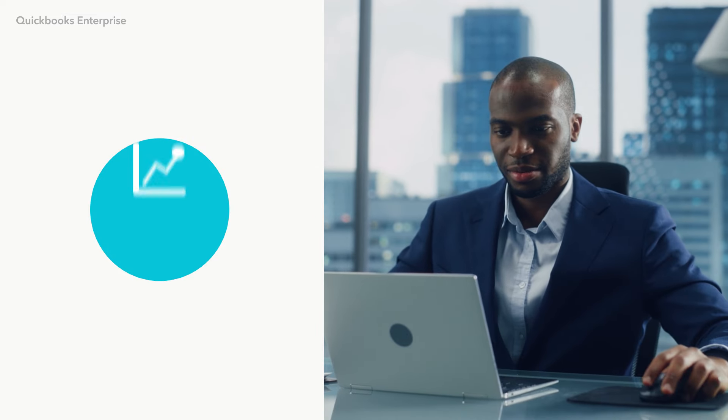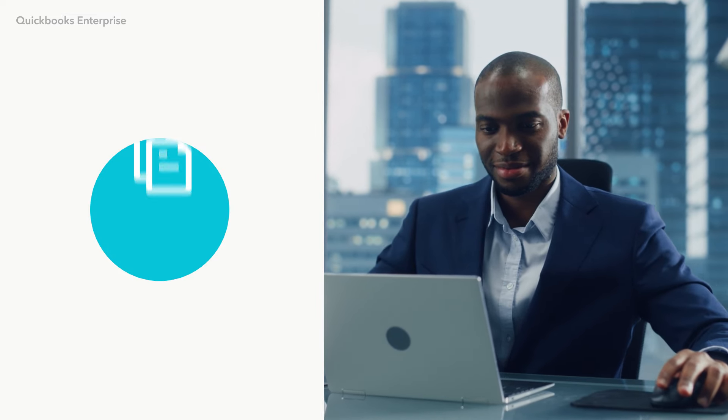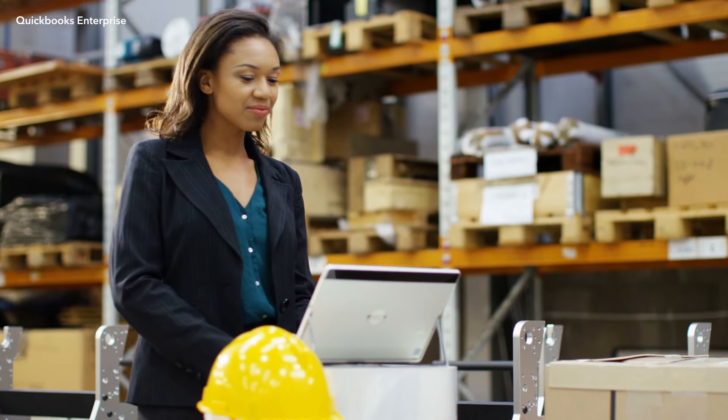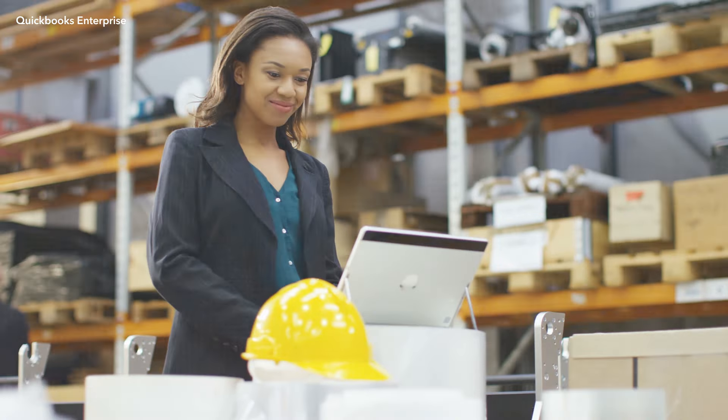Get the efficiency and visibility you need to manage multiple companies. Track intercompany transactions, combine insightful reports, and keep an eye on it all from one dashboard with QuickBooks Enterprise — the all-in-one solution for managing your multi-company operations and your bottom line.